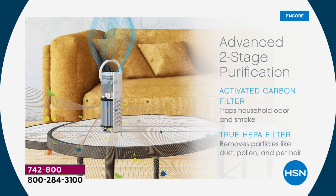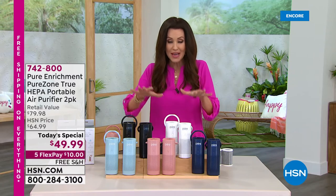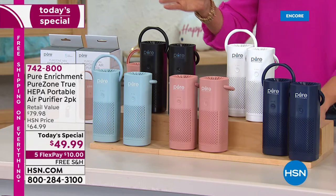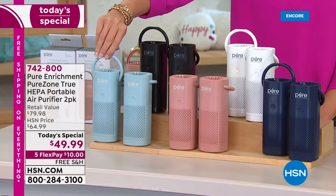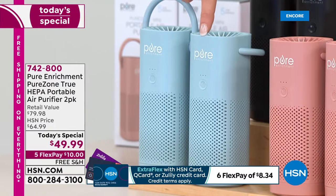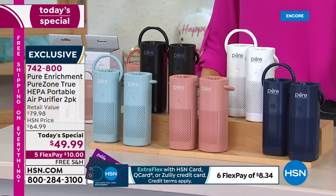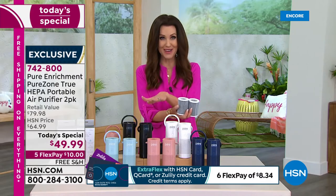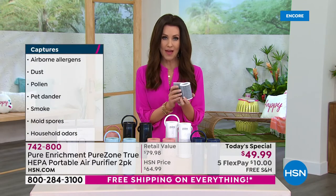It also removes particles like dust, pollen, pet hair, microorganisms, and mold spores. Nobody is supposed to breathe mold spores. You can bring your own portable purified air wherever you go, and it purifies up to 54 square feet of air. The quality really does speak for itself with a five-year warranty on each one. Each unit has the carbon pre-filter and the true HEPA filter inside, good for about six months. I recommend getting replacement filters on auto-ship — a two-pack is about a year's worth for just $15.99.